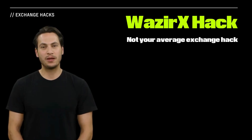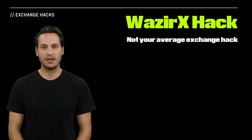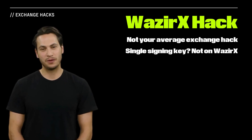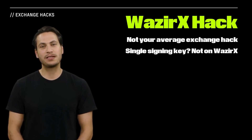When we normally talk about exchange hacks, it's typically because large amounts of crypto are stored in a hot wallet with a single signing key. If this key is compromised, assets can be drained. However, this wasn't the case with WazirX.